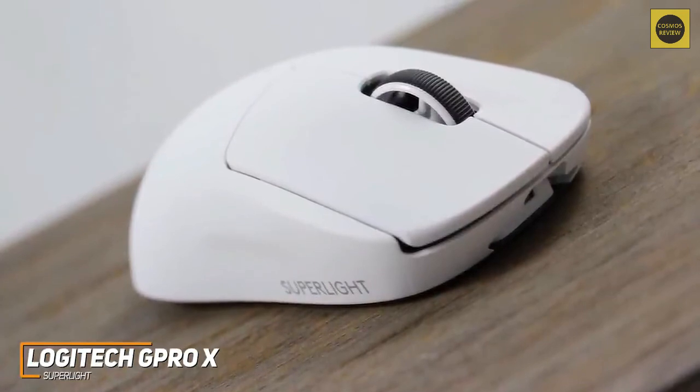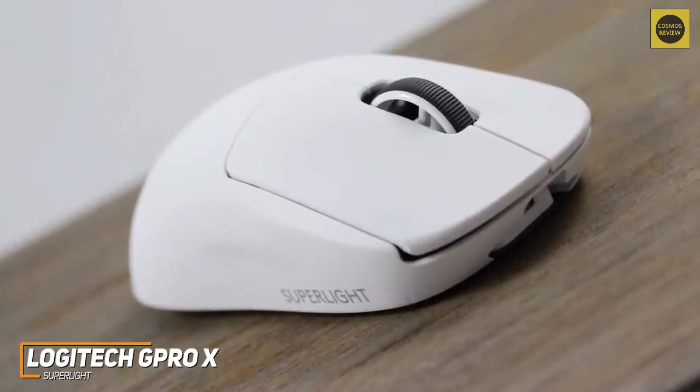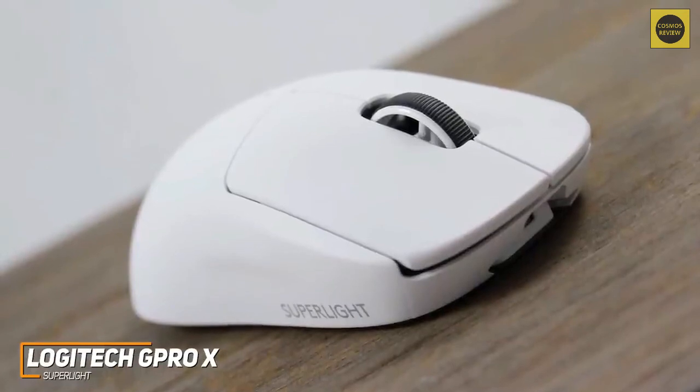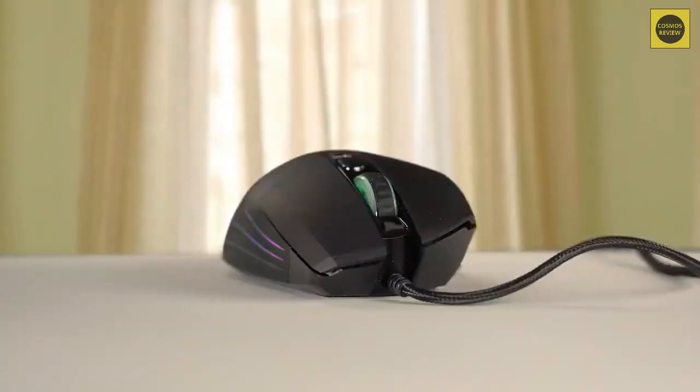The Logitech G Pro X Superlight is an outstanding ultralight gaming mouse that stands out from the competition. It comes with an ergonomic build, a wide range of adjustable sensitivity levels, feature-rich software, and a low-latency wireless connection. If you're a competitive gamer or someone who just wants a great wireless gaming mouse, this is going to be a great option for you.